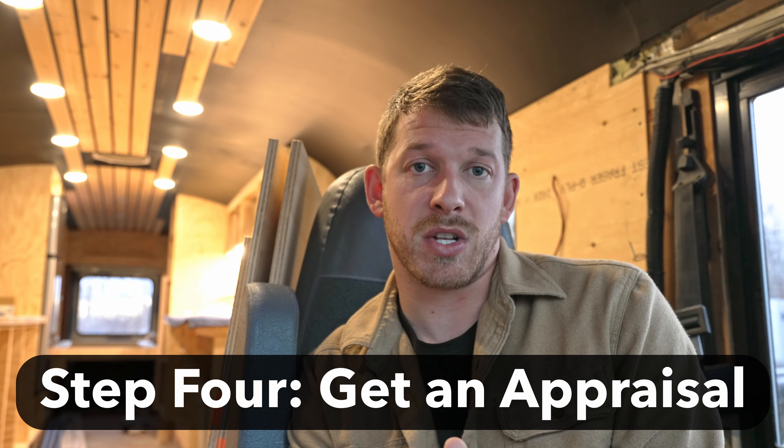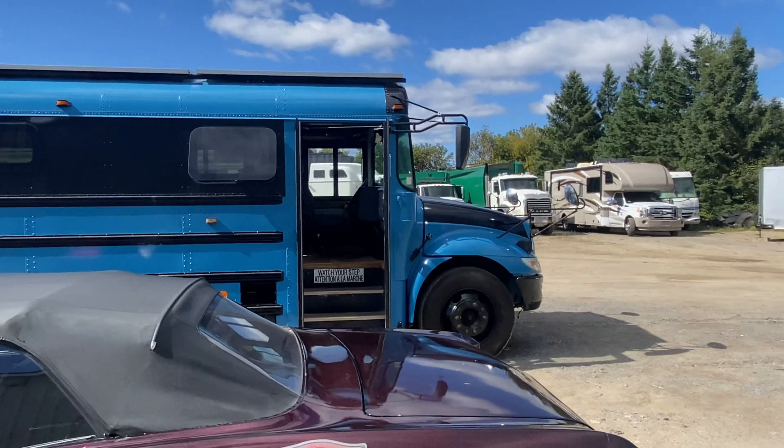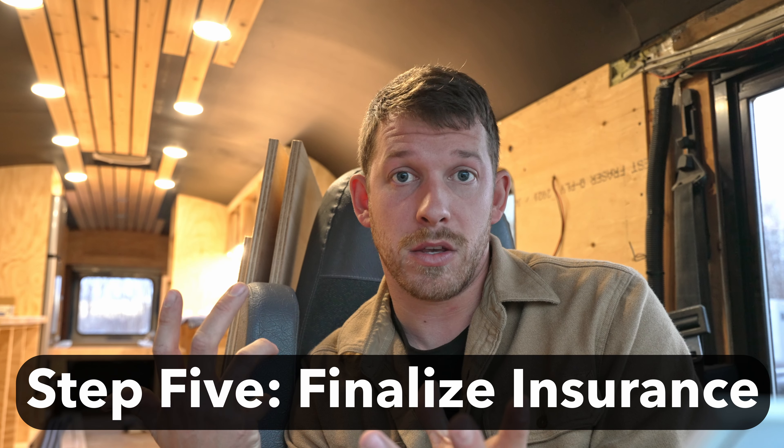Once you find somebody willing to supply facility insurance, you're going to need to get an appraisal on your bus. We got a comprehensive appraisal where the appraiser looked at every part of the bus and determined a value for the insurance company so they can accurately insure the vehicle. Because these insurance companies have no idea what you've done or the quality of your work, once your appraisal is completed, they'll give you documentation that you then provide to your insurance company.